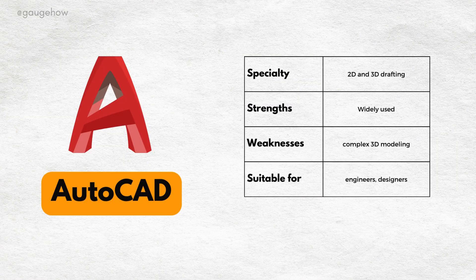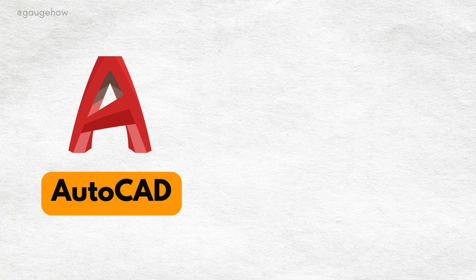CAD software comparison. First up, AutoCAD. Known for its versatile 2D and 3D drafting capabilities, it's widely used across industries.